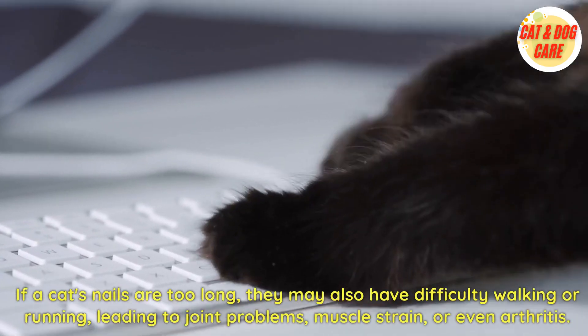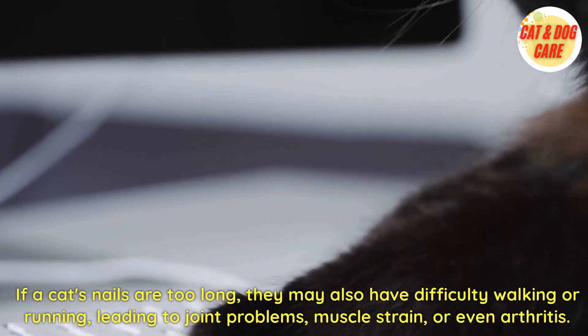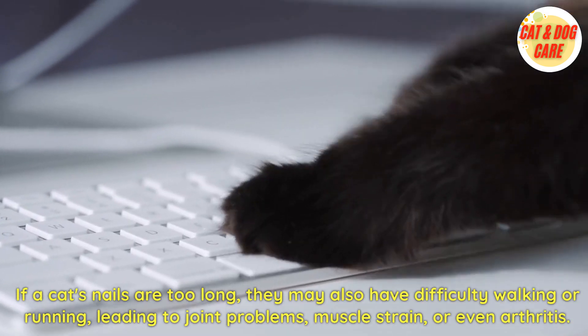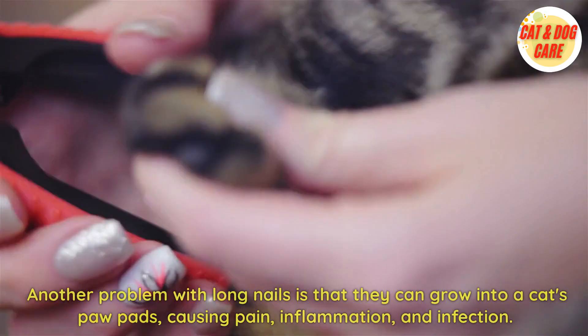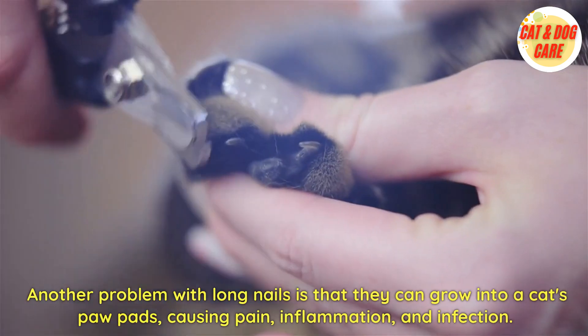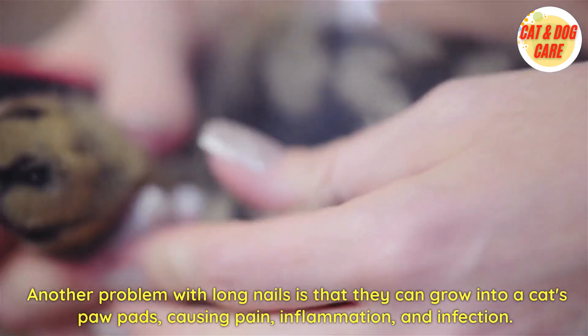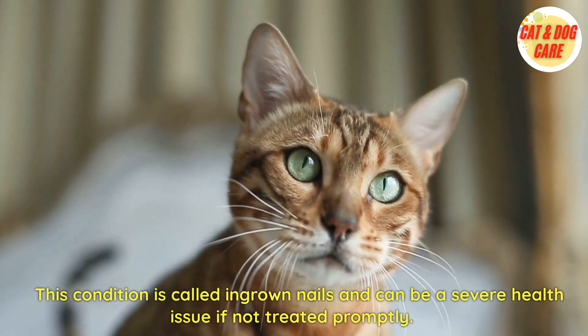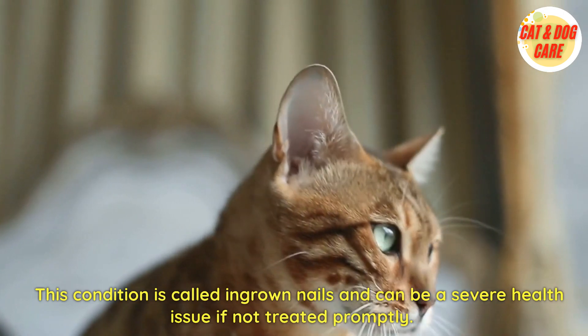If a cat's nails are too long, they may also have difficulty walking or running, leading to joint problems, muscle strain, or even arthritis. Another problem with long nails is that they can grow into a cat's paw pads, causing pain, inflammation, and infection. This condition is called ingrown nails and can be a severe health issue if not treated promptly.